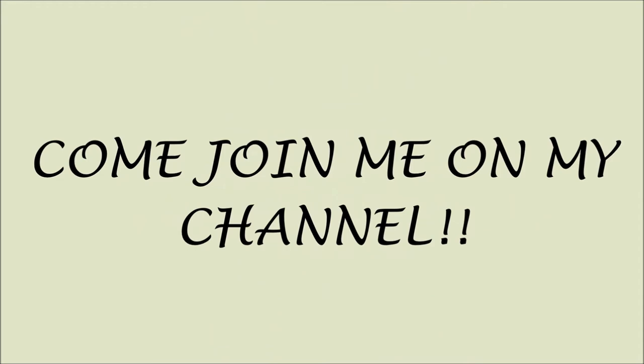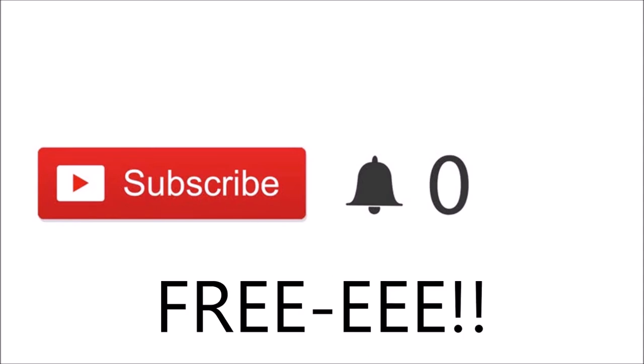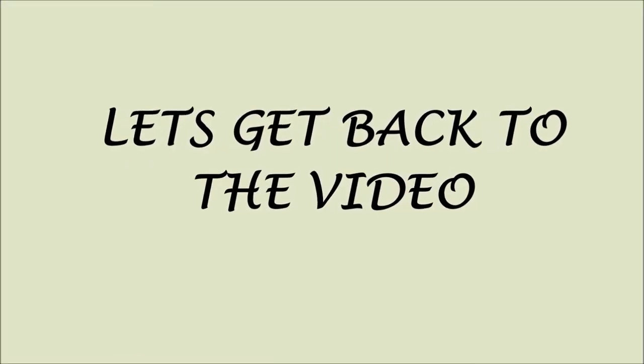Quick note: if you just happened to click on my video and you are new, please click the red subscribe button. If you click on these buttons you'll be part of my channel and you'll be notified when I post new videos. And most importantly, it's free. Thank you so much for subscribing — love ya, let's get back to the video.